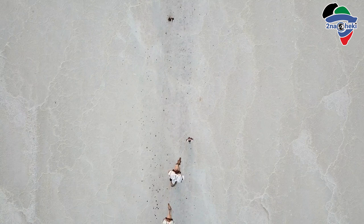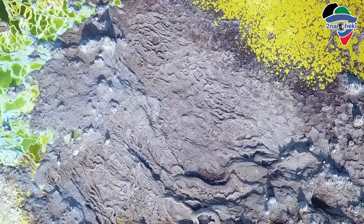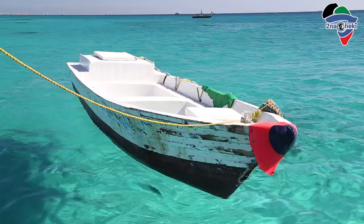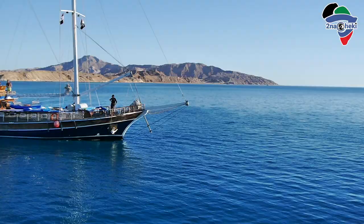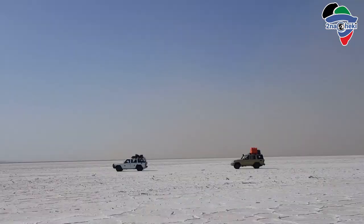The Danakil Depression is one of the hottest places on earth, with temperatures getting as high as 45 degrees, and at the same time one of the lowest places on the planet at 330 feet below sea level. It also used to be part of the Red Sea and has kilometers of salt deposits — in some places running about five kilometers wide.